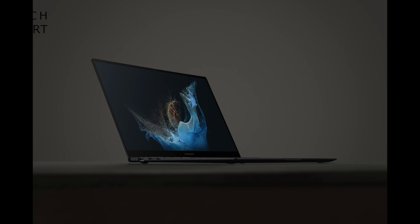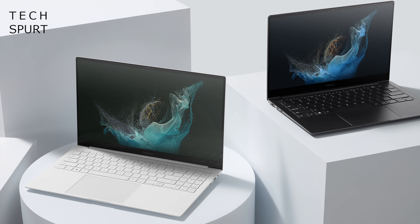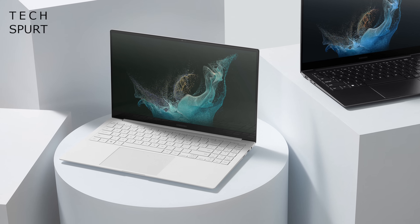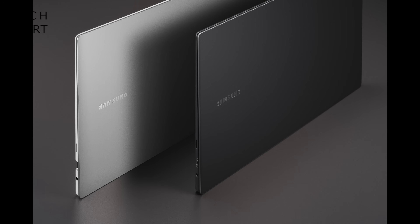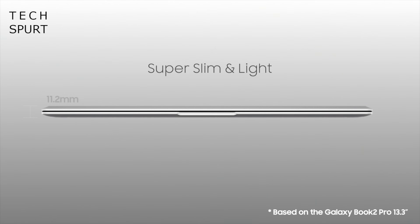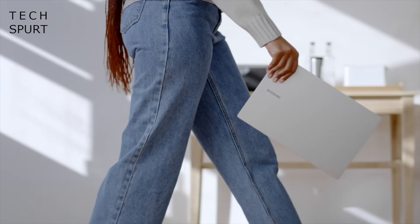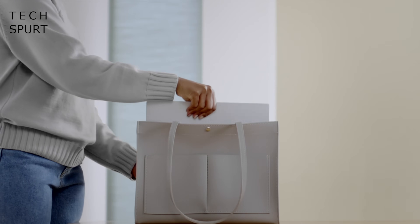Both of these laptops — the Galaxy Book 2 Pro and the 360 model — come in two distinct flavours: a 13.3-inch and a 15.6-inch version. All of the different SKUs are thin and light, although the 360 model is a bit thicker and heavier than the standard Galaxy Book 2 Pro. But even that 15-inch version tops off at 1.4kg, so no matter your choice you can expect supreme portability.